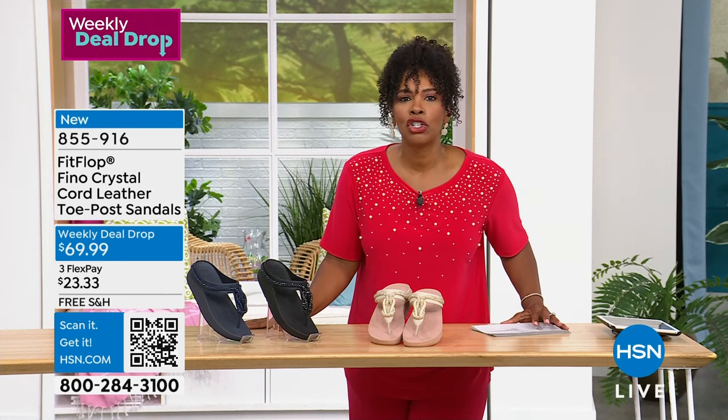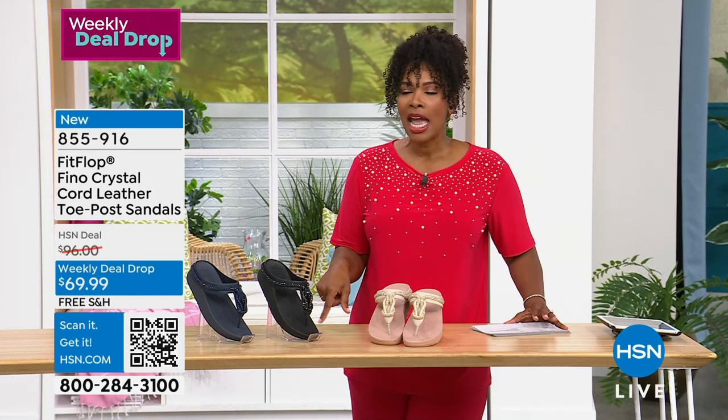Randy Harvey is joining us. She is the brand ambassador for FitFlop.